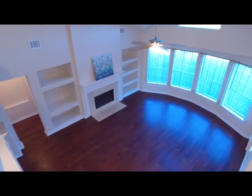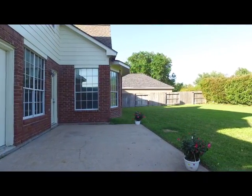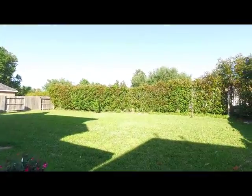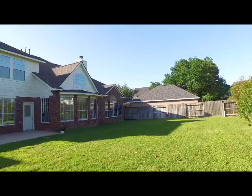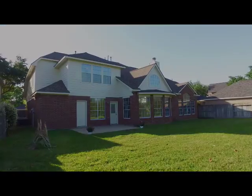Look at that view — a beautiful backyard, just the right size and so much privacy. An extended patio, perfect for entertaining. This is a large enough yard to fit a pool if you prefer. Thank you for taking the tour.